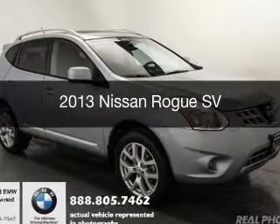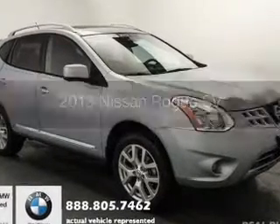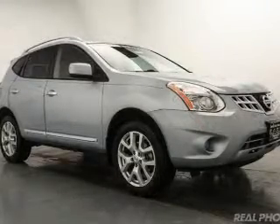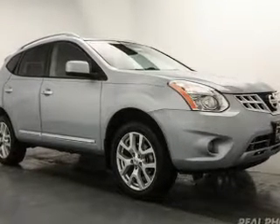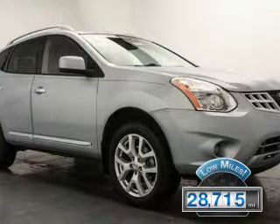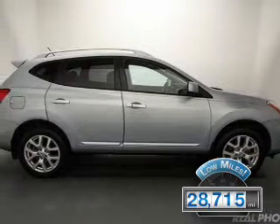This is a used 2013 Nissan Rogue. It's powered by all-wheel drive, a 2.5-liter four-cylinder engine, and a continuously variable transmission. With fewer than 30,000 miles, this vehicle has a long road ahead.